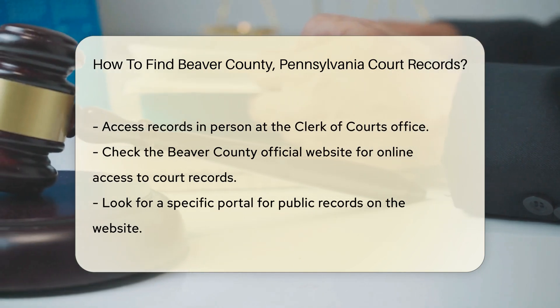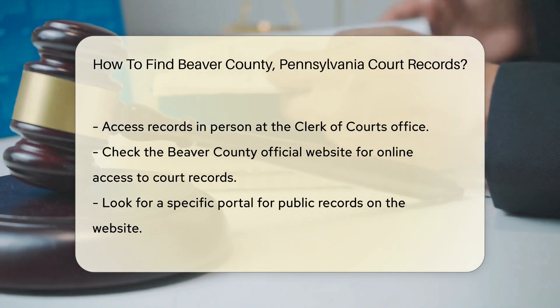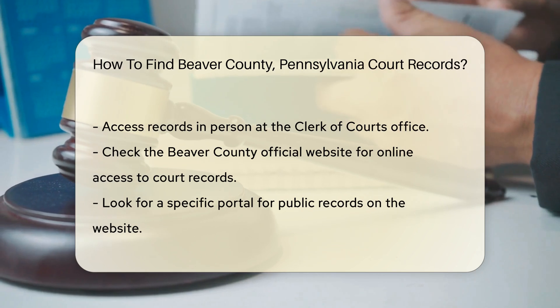If you prefer online access, visit the Beaver County official website. They may provide online databases for searching court records. Check if they have a specific portal for public records.